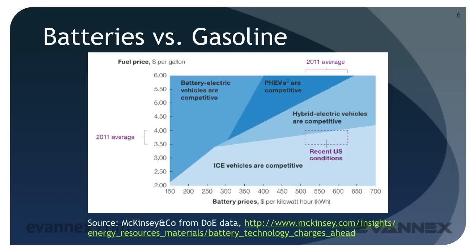By 2020, it's likely that batteries will cost in the $200 to $300 per kilowatt hour range, meaning that a gasoline cost of about $3 per gallon makes BEVs fully competitive with ICE vehicles. But all of this assumes incremental improvements in battery tech. What if there are disruptive improvements? Let's take a quick look at a few research directions.